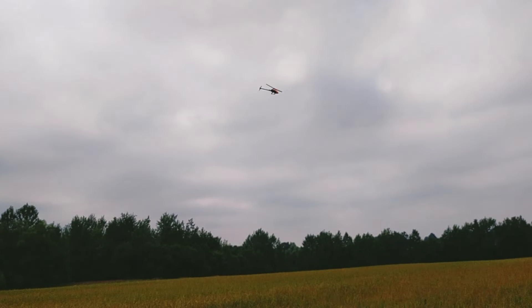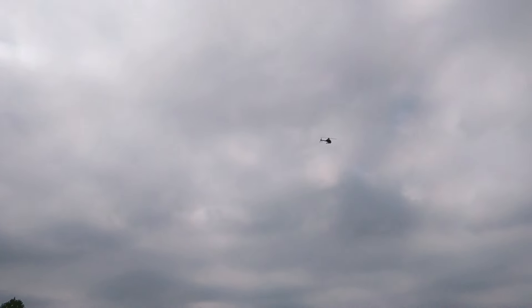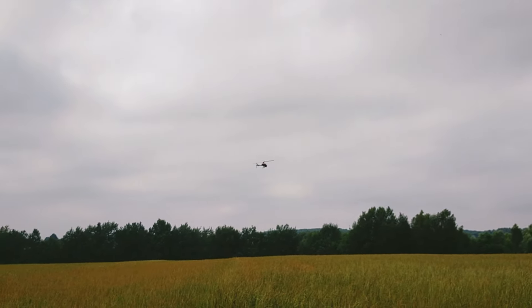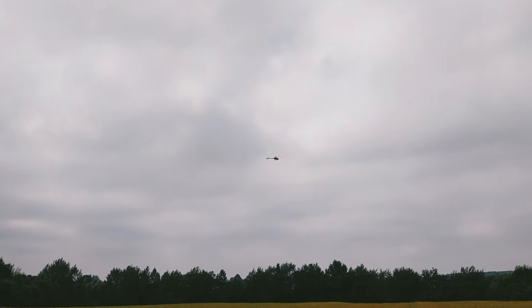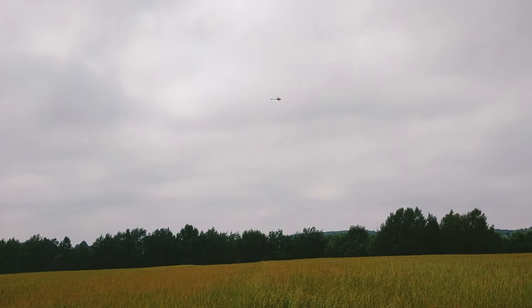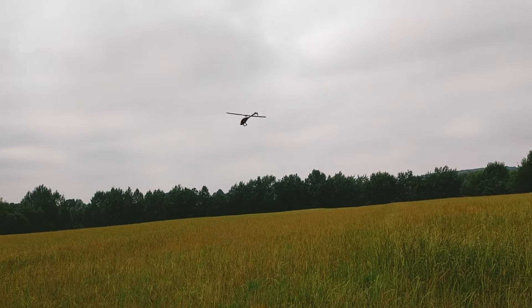I'm much worse in the side view — I'm not feeling as comfortable as when looking at the helicopter from the other side. In backflips from this angle there was a very big altitude loss, but that's caused by the wind as well. My inverted training is a little bit hindered by this wind.